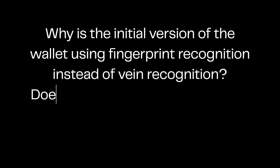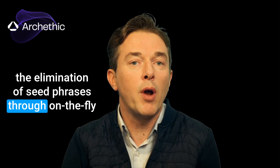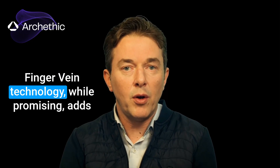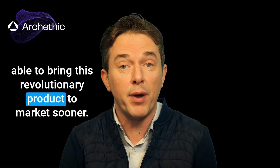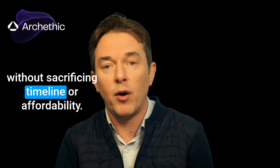Why is the initial version of the wallet using fingerprint recognition instead of vein recognition? Does this change affect security or the project's vision? The real breakthrough with our wallet is the elimination of seed traces through on-the-fly private key creation using biometrics. Fingerprint recognition does the job perfectly, allowing us to achieve seedless access securely and efficiently. Vein recognition technology, while promising, had complexity and potential delays. By focusing on fingerprint technology initially, we're able to bring this revolutionary product to market sooner, and with the combination of fingerprint and PIN, we're confident in delivering top-level security without sacrificing timeline or affordability.